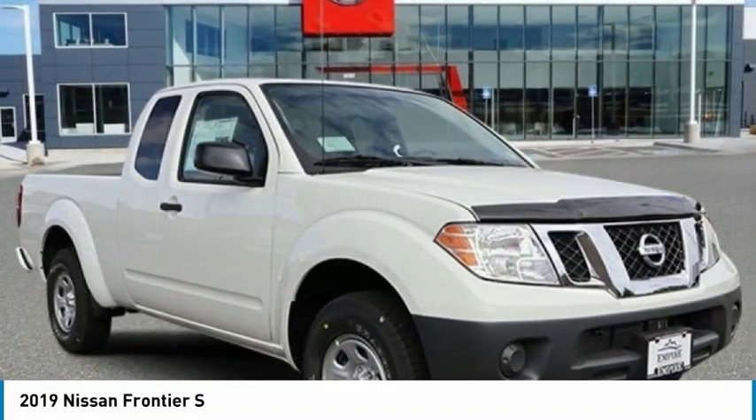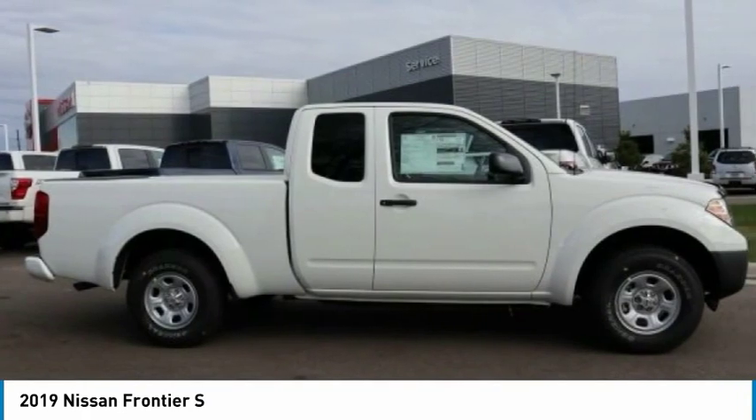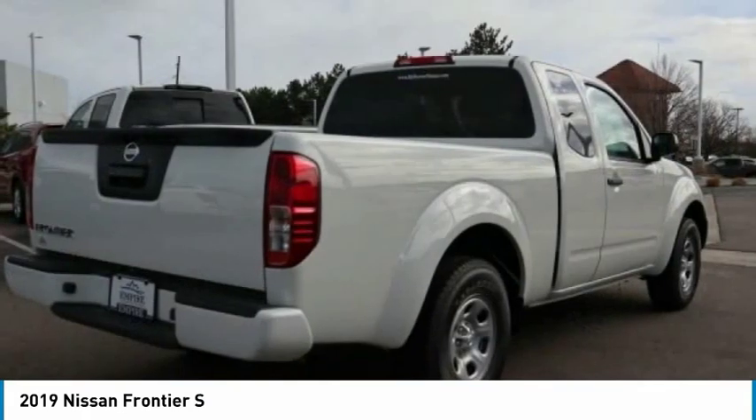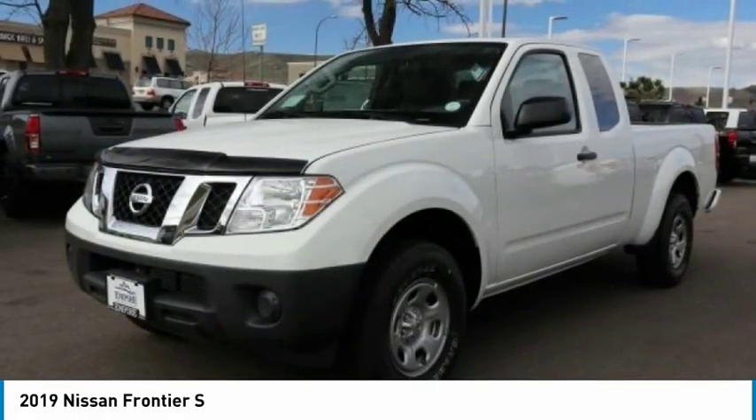Take a look at the 2019 Frontier. The Nissan Frontier offers a full-length, fully boxed frame for strength, serious off-road capabilities, and a five-star rating for side impact crash safety.